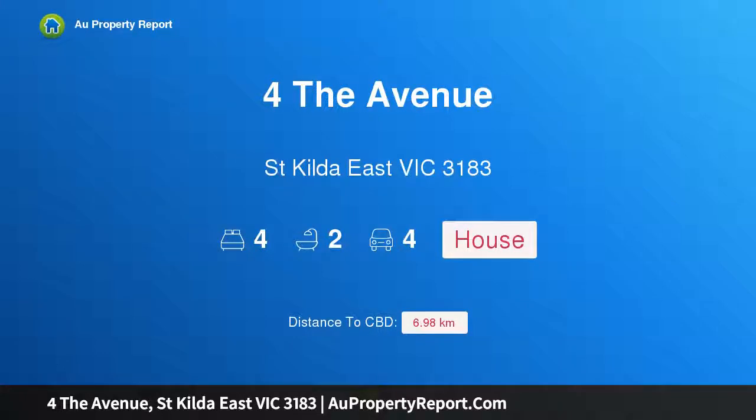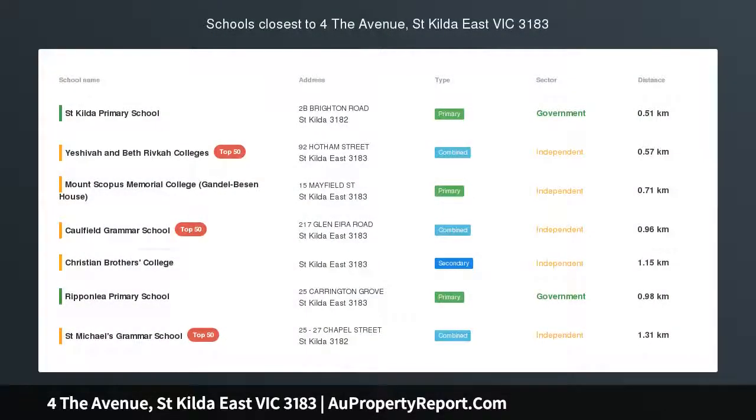Hi, I am glad to introduce the property at 4 The Avenue, St Kilda East, Victoria 3183 — Avenue of Honour. What a classic.